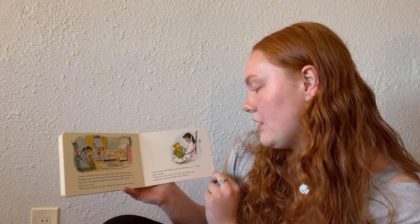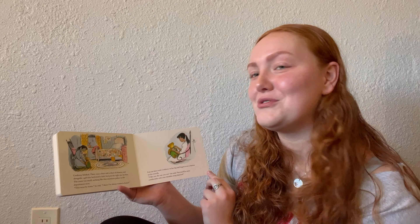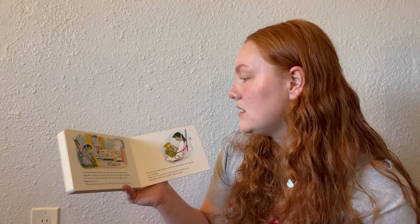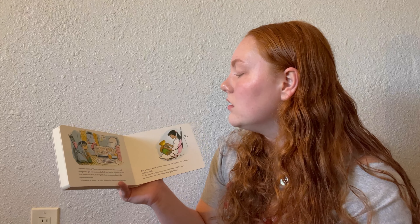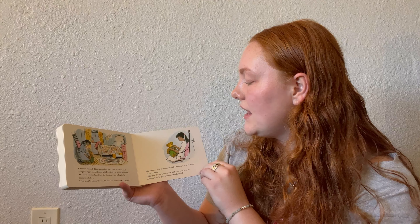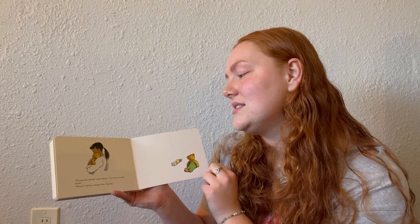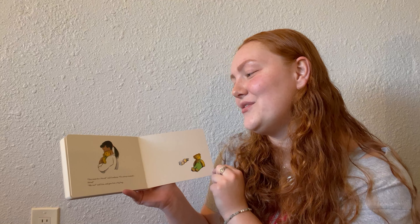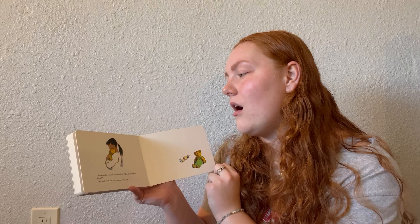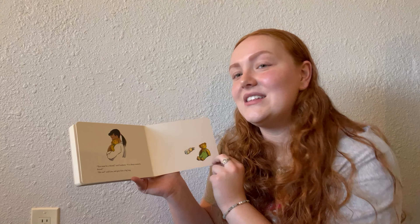Lisa sat down with Corduroy on her lap and began to sew a button on his overalls. 'I like you the way you are,' she said, 'but you'll be more comfortable with your shoulder strap fastened.' She's sitting in her pink rocking chair in a beautiful white bathrobe with her long black hair tied up in a pink ponytail, sewing a silver button on as Corduroy smiles the biggest smile. 'You must be a friend,' said Corduroy. 'I've always wanted a friend.' 'Me too,' said Lisa, and gave him a big hug. In the last picture you can see him lying on her shoulder as she nuzzles him tight — you can tell they're going to be very happy.